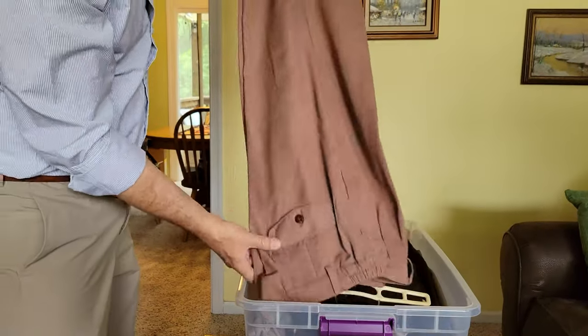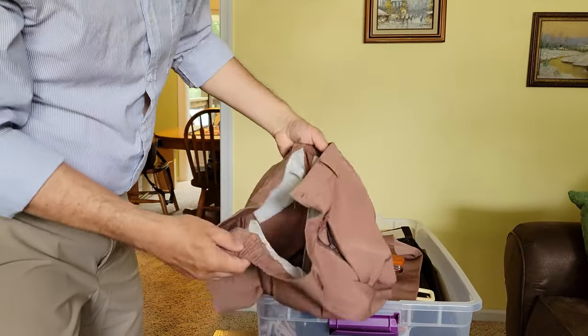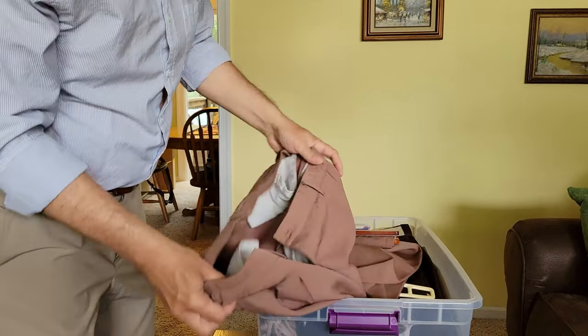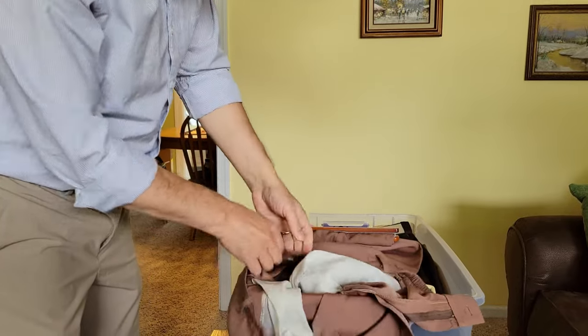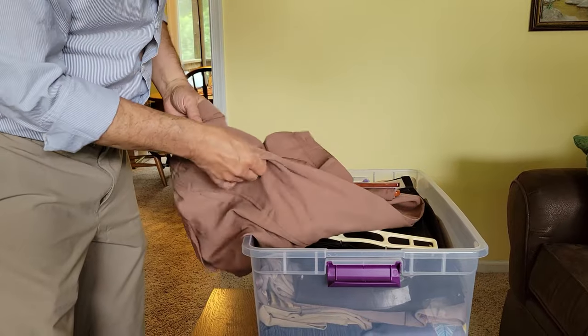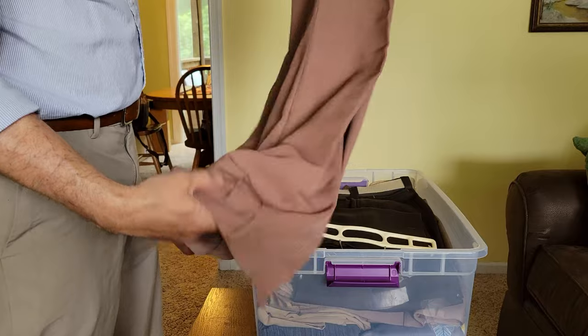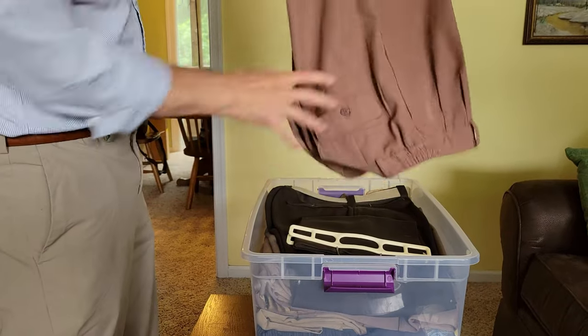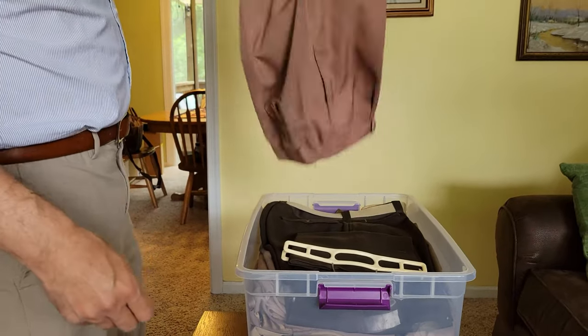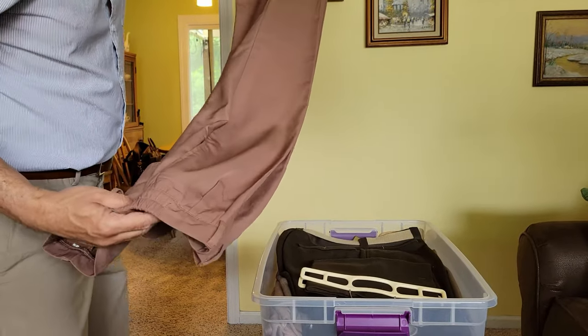I read about a post that he made about these. I think these are lightweight Indiana Jones style pants, but they're super thin material. He said they're not the highest quality, but they're super comfortable and just kind of warm around the house. We'll have to try those on. He said he had a few pairs, so I wonder if they're all in here.